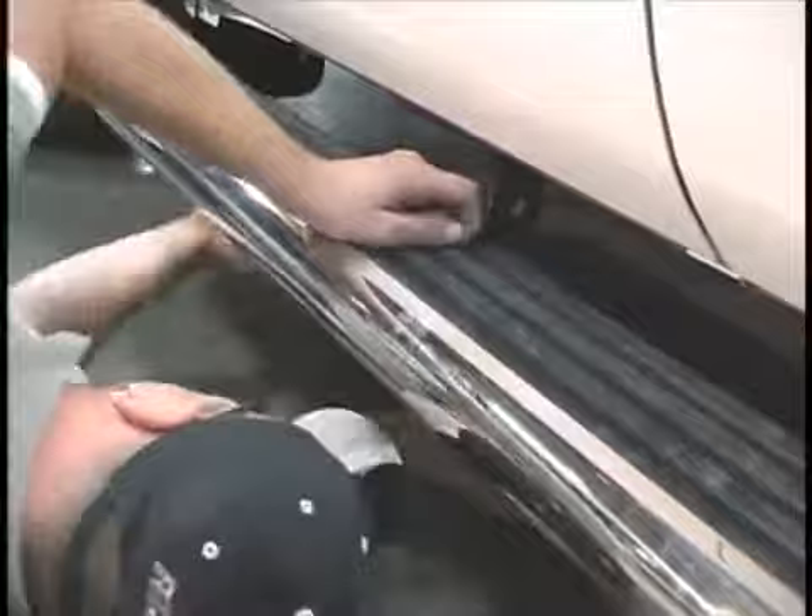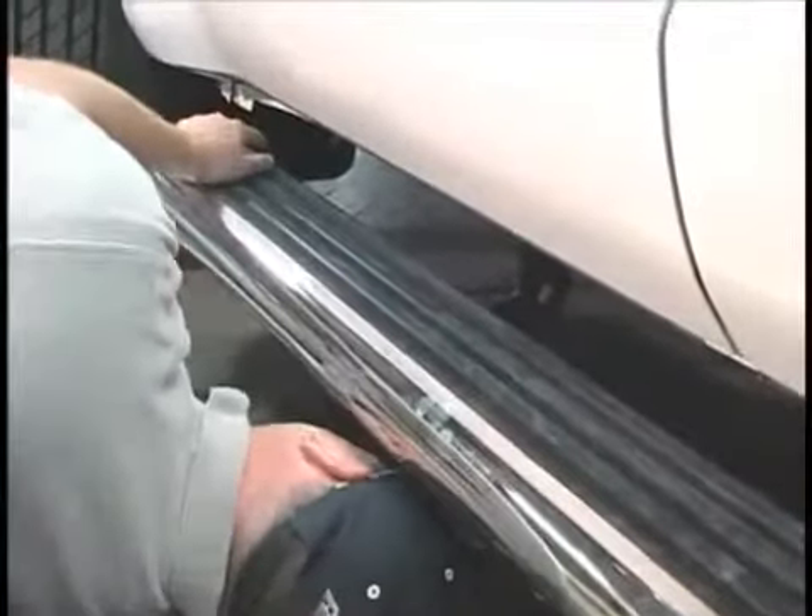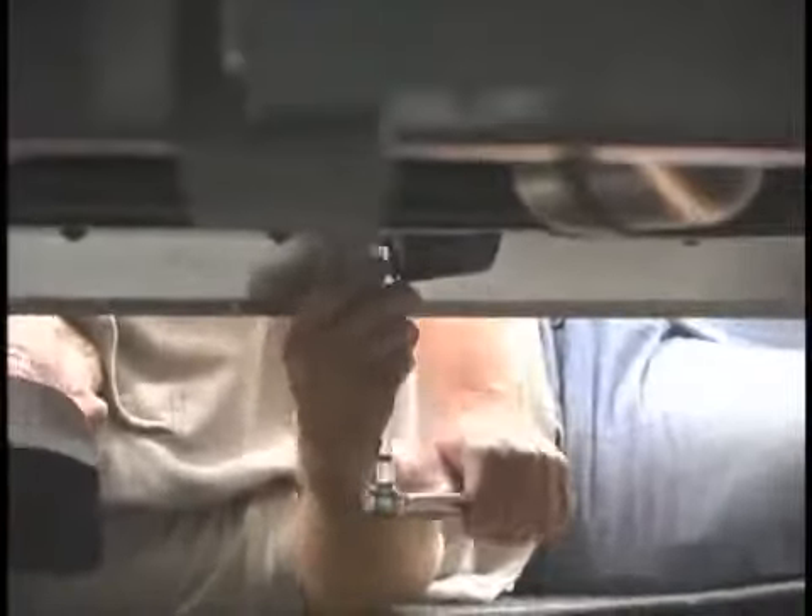The nice feature about La Verne Mega Steps is that they look stylish but are extremely functional, featuring an extra wide step area, making getting in and out of your pest control truck easy.